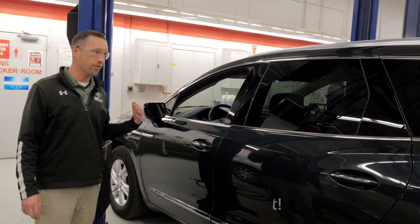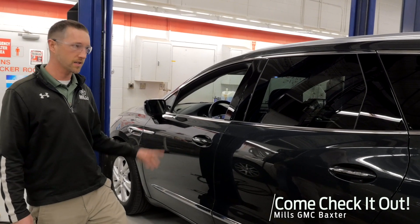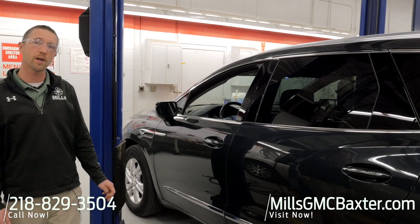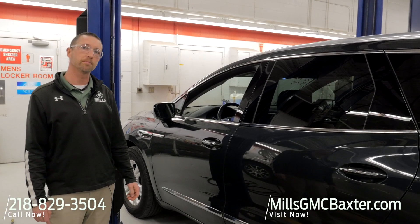So if you're looking at wanting that three-row SUV, but don't maybe want to spend full-size SUV money, this is what you want right here. Get into a Buick — nice affordable luxury. Give us a call here, Mills GM, 218-829-3504, or click some tires at millsgmcbaxter.com. Thanks for watching.